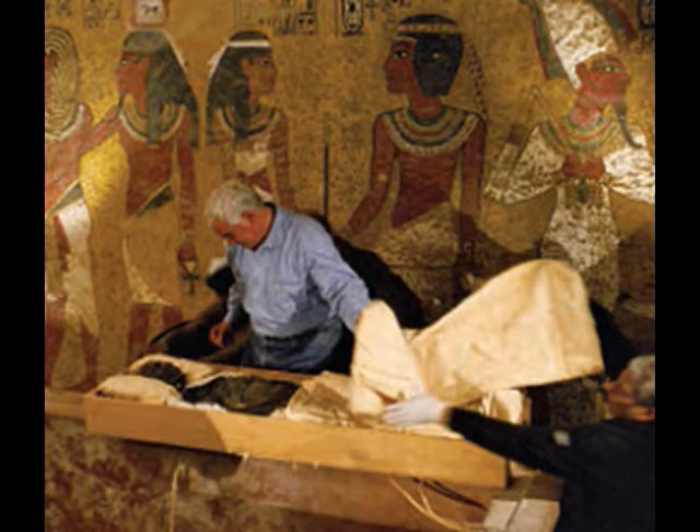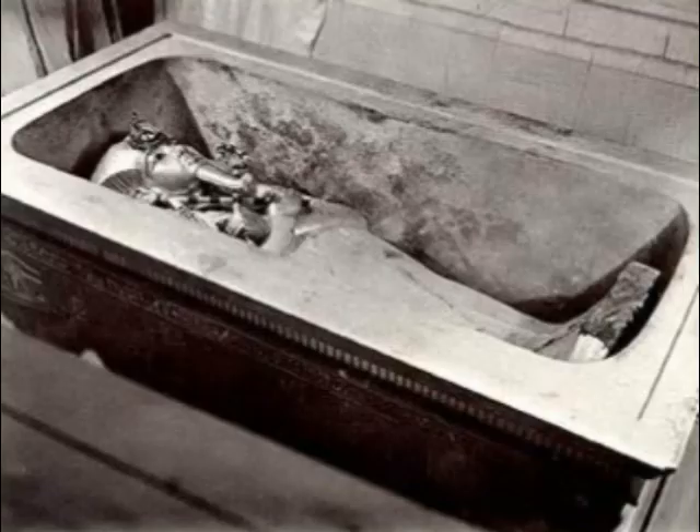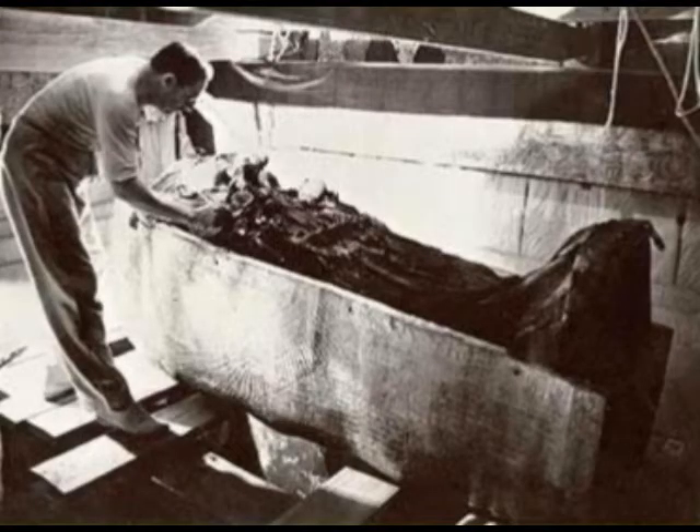They served as efficient external layer protectors of the royal mummy. The most important process of the funeral ceremony in ancient Egypt was the mummification of the body, which, after prayers and consecration, was put into a sarcophagus enameled and decorated with gold and gems.